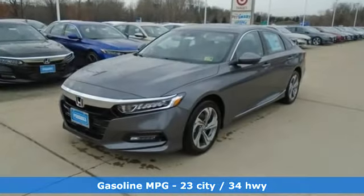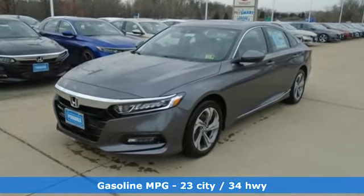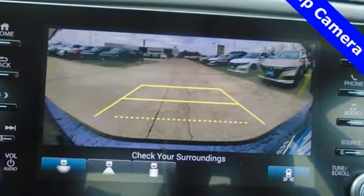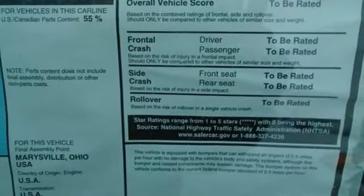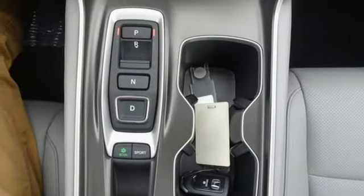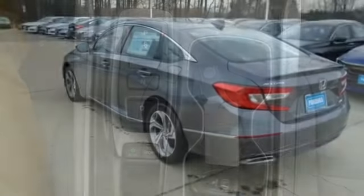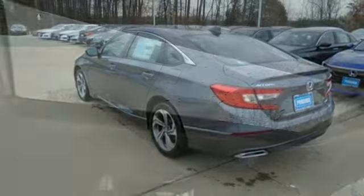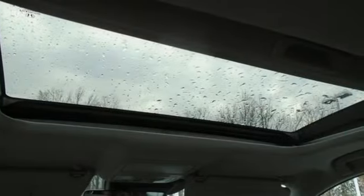A great vehicle is comprised of great features like these: active noise cancellation, power heated mirrors, front heated leather bucket seats, smart vent seat mounted airbag, smart entry key, dual zone climate control, turbo inline four-cylinder engine, power sliding and tilting sunroof, four-wheel analog disc brakes, and automatic transmission.